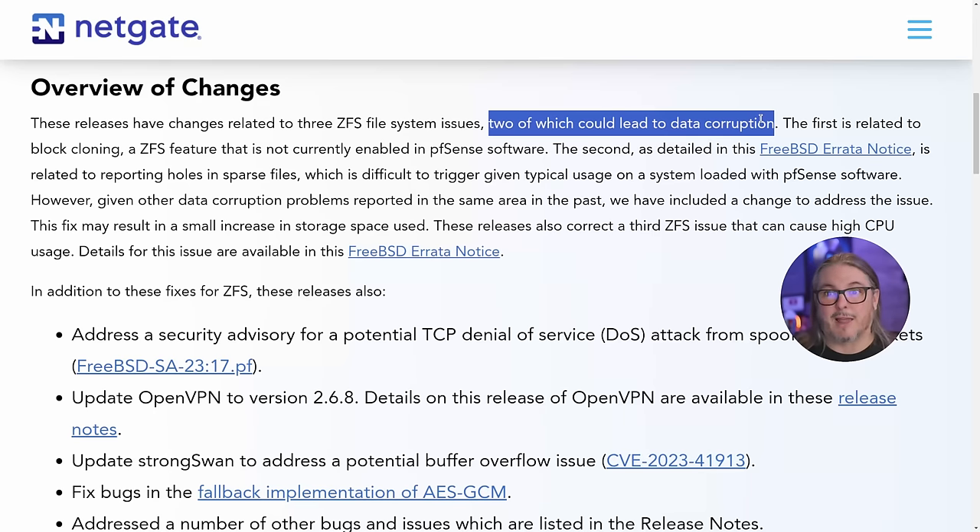I'll probably do a deep dive on this later, because this is not just a FreeBSD or ZFS or PFSense problem — this is a global ZFS problem affecting other projects that are also based on ZFS. They also addressed at PFSense a potential issue that could cause ZFS to cause high CPU usage, and that's been addressed as well.